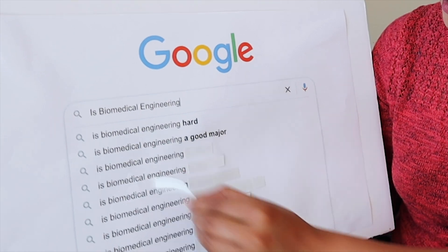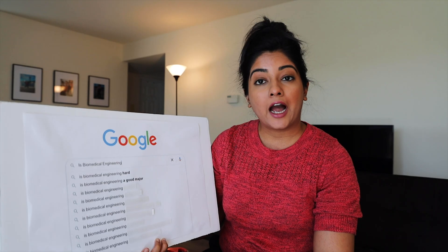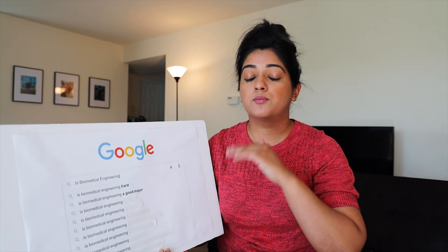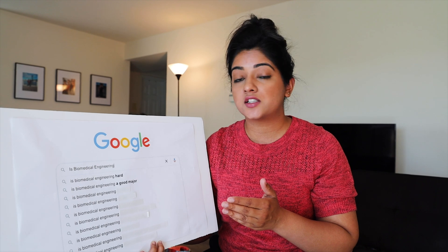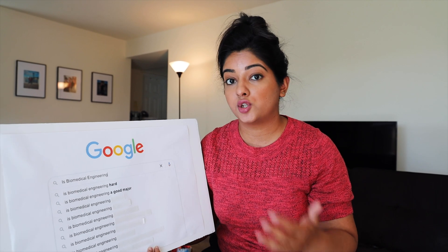Is biomedical engineering a good major? I would consider it a pretty good major. In the US it's a brilliant and upcoming field. The pandemic has gained a lot of respect for the work that biomedical engineers do, because many were challenged with making COVID-19 testing, automated testing platforms, as well as vaccines. It's a good upcoming major and I see other countries also giving value to it.